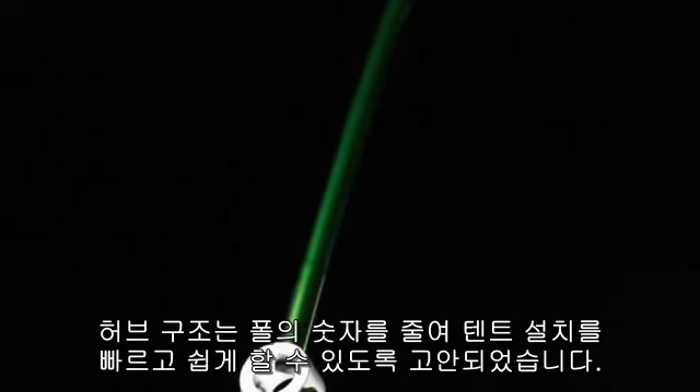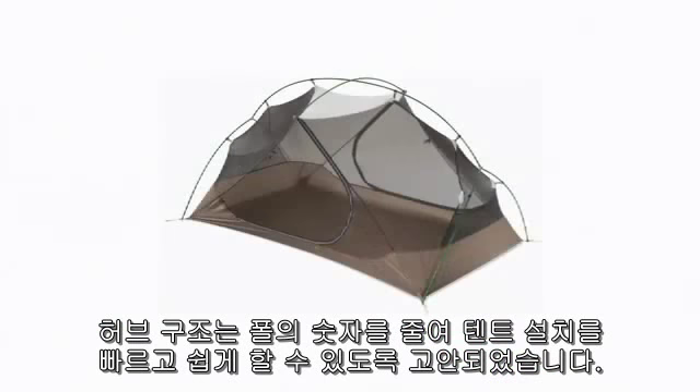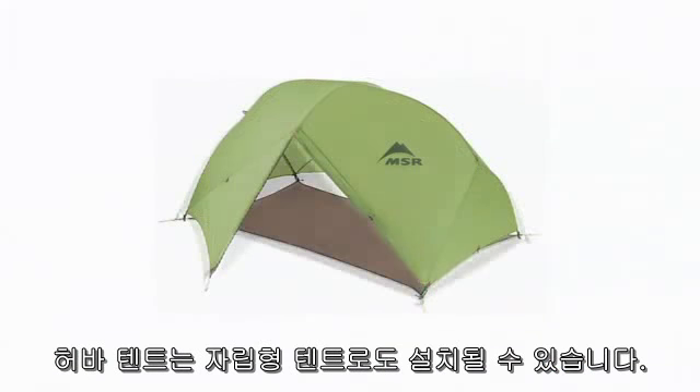The Hub system reduces the number of individual poles, making set-up fast and easy. Hubber tents can be pitched free-standing in several lightweight configurations.